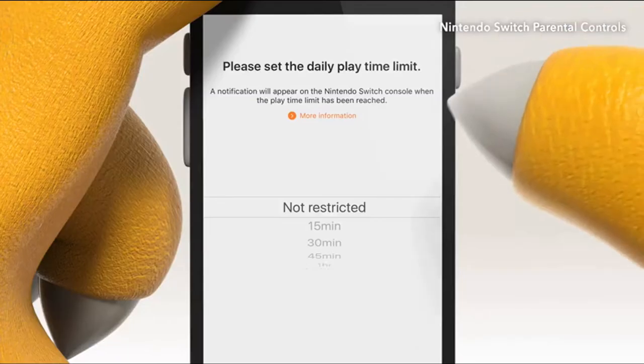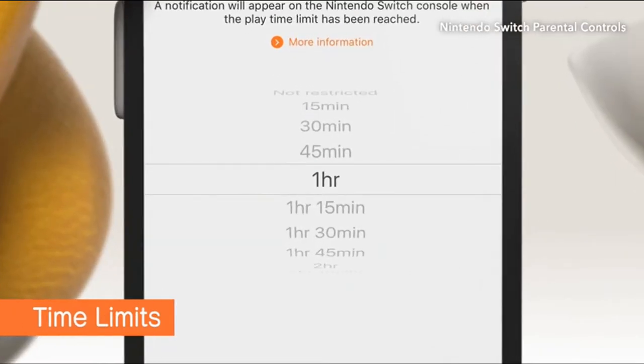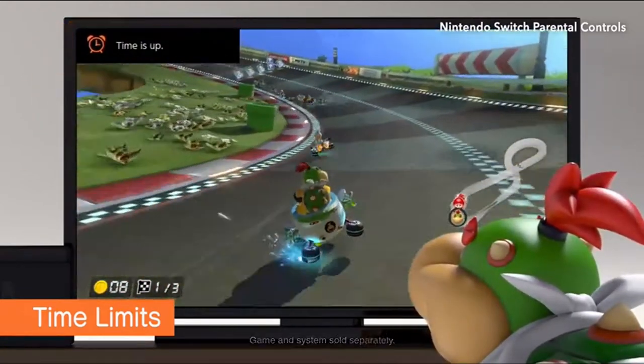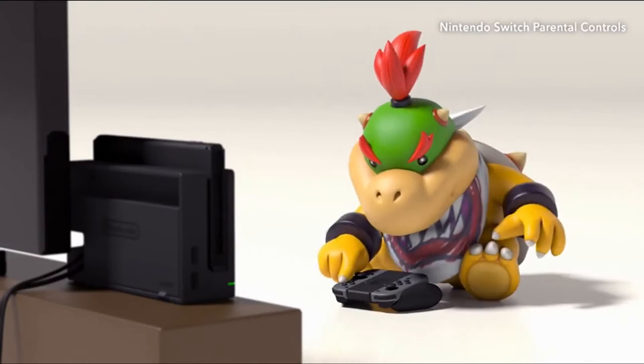Just set an amount of playtime and the system will let your child know when time is up — even when they're busy leading the pack and dodging banana peels. Just keep in mind, your parental control settings apply to the system, not individual players.